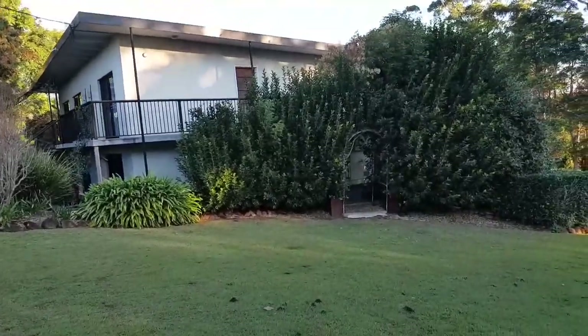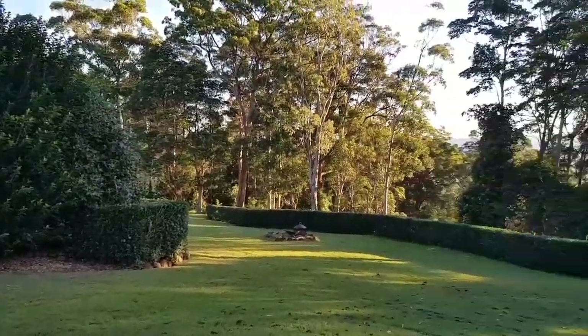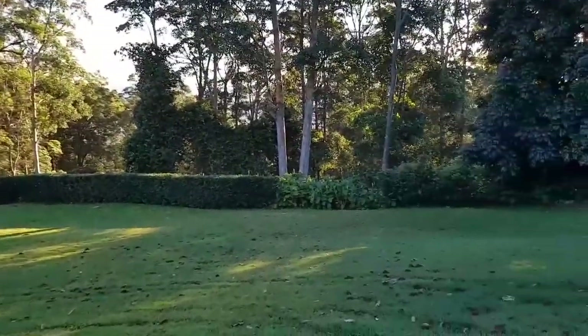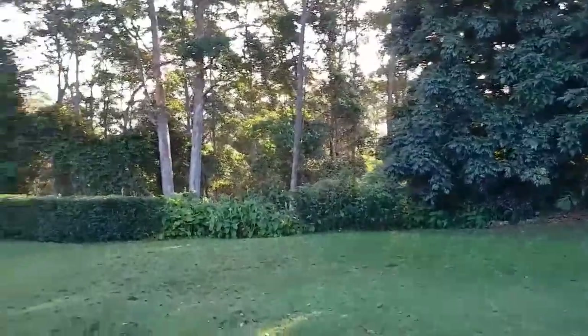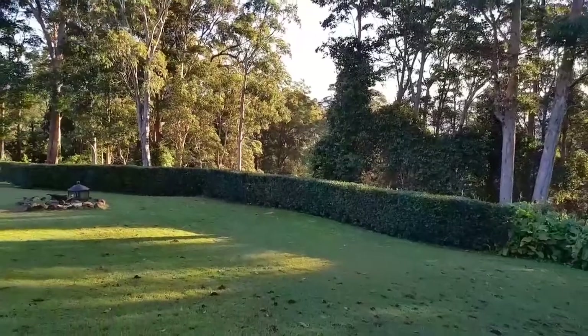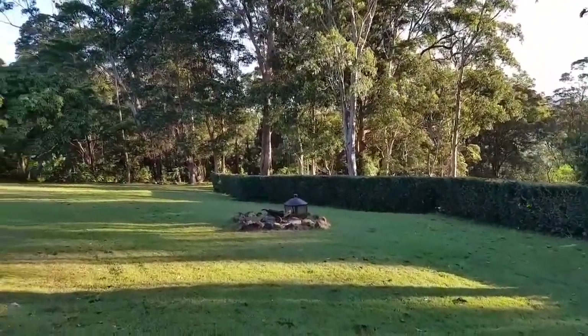Jen tells me that this accommodation used to be part of the workers' cottage that was attached to the pineapple farm that was here. It's much nicer than a pineapple farm, but we've still got the legacy of the accommodation that's here, and some great views looking out to the west.